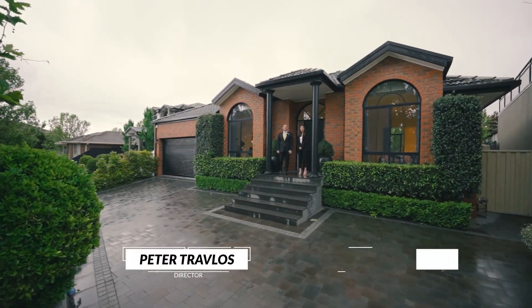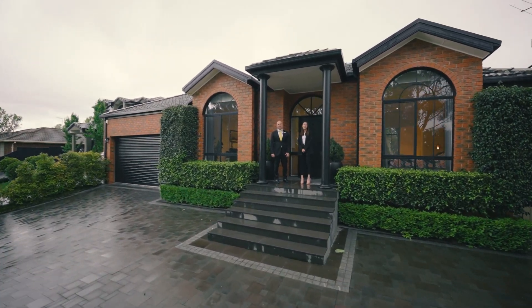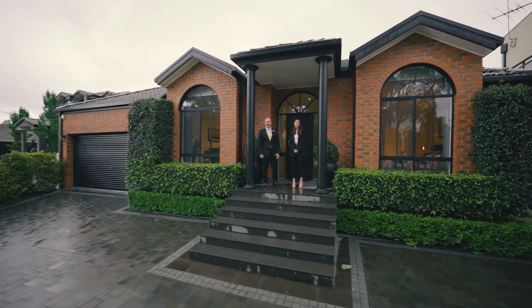Welcome ladies and gentlemen, I'm Peter Travolos and I'm Yelena Talia, and we're from Ray White Taylors Lakes. Today we present you number three Hart Place in Taylors Lakes. Come join us on the tour.